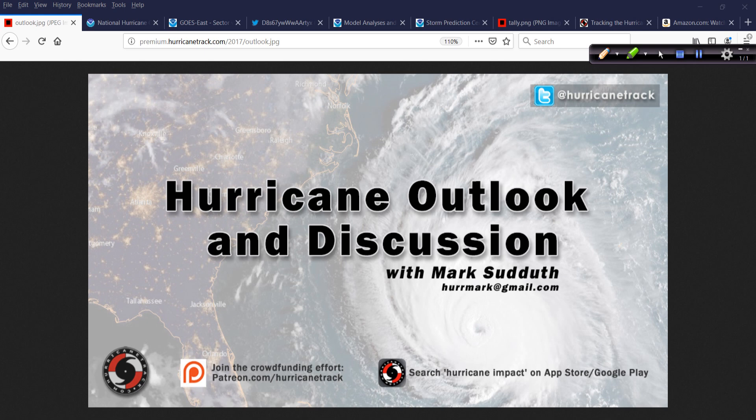Good morning, Mark Suddath, HurricaneTrack.com here with your Hurricane Outlook and discussion for Monday, June 10th, 2019. This will be pretty short and quick today. I'm getting ready to hit the road, making my way to Tallahassee, Florida for the premiere of the documentary on the big screen. I'll talk about that at the end of today's update.